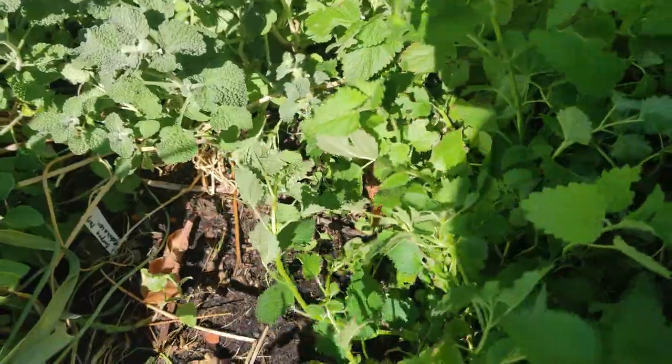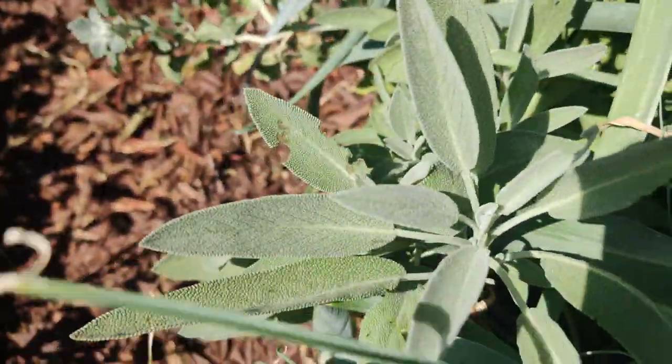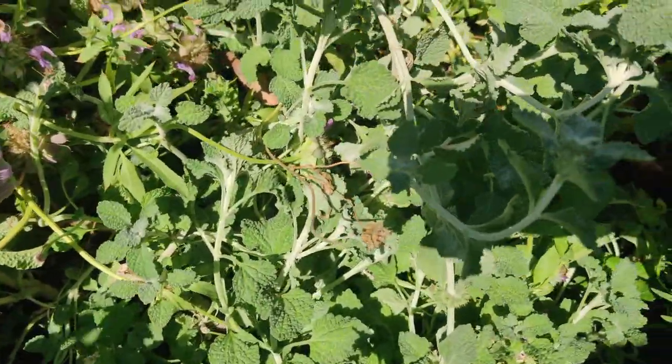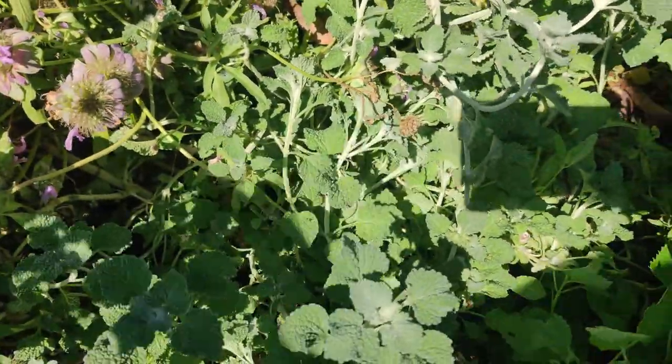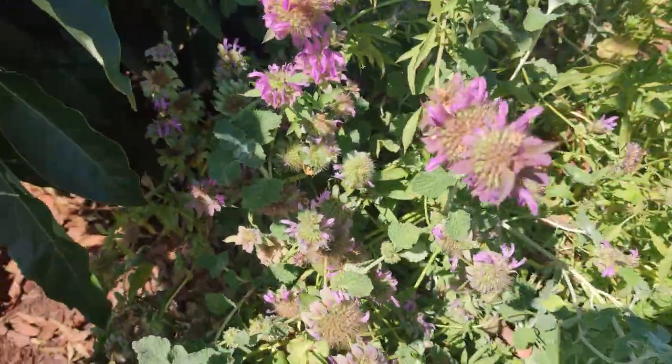We put lemon balm in teas. Here are some leeks, a basil, some sage, some white horehound — and that's good for coughs — and again the bee balm.